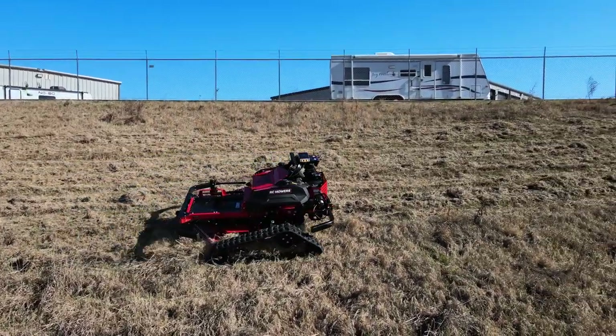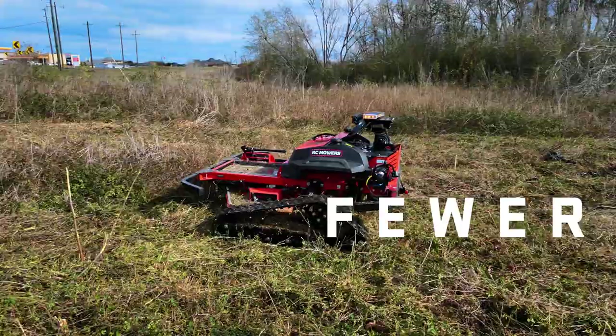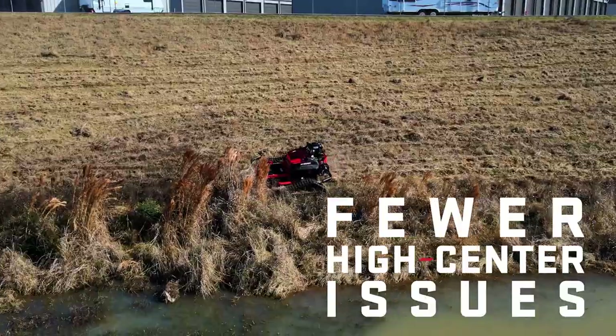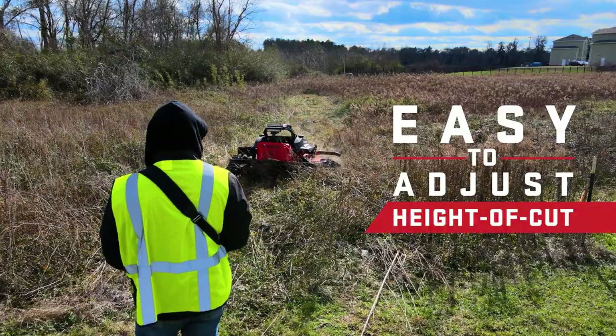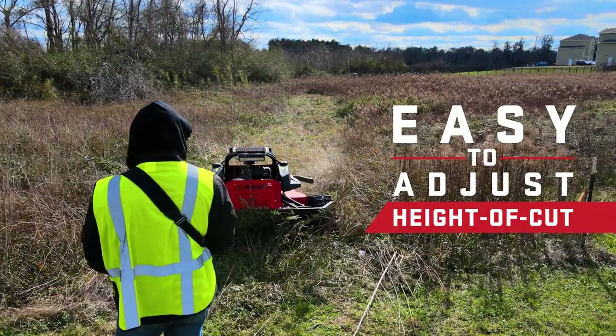We've gone to new heights, literally. We increased the ground clearance on our R-Series, and made adjusting the height of cut easier with magnetic bends and top-down access.